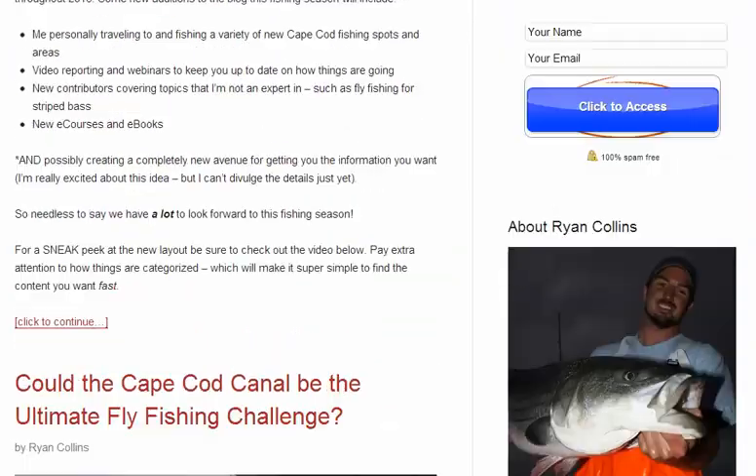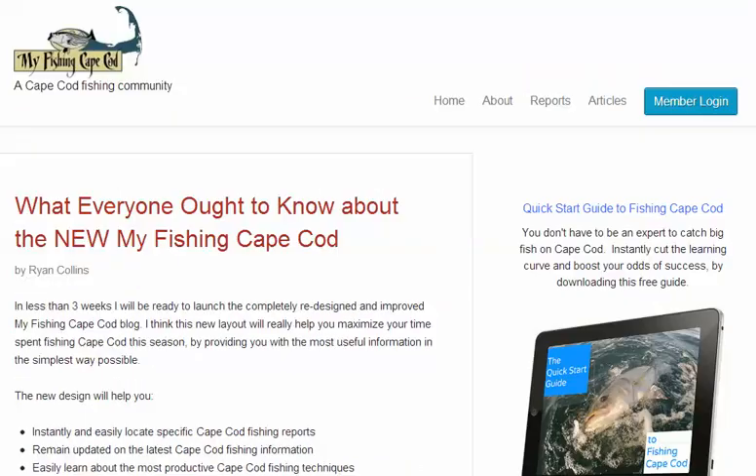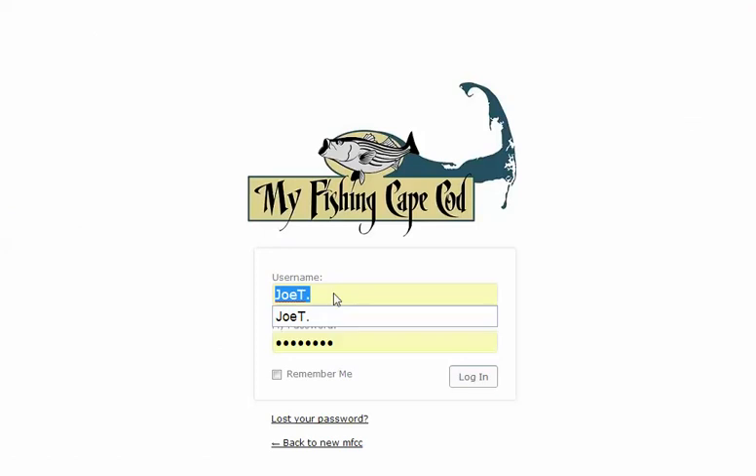Now, if you're a member and you want to sign in to the membership side of the blog, all you do is click on this blue button up here — Member Login. Then enter your username and your password. You can click Remember Me if you'd like, and then click Login.